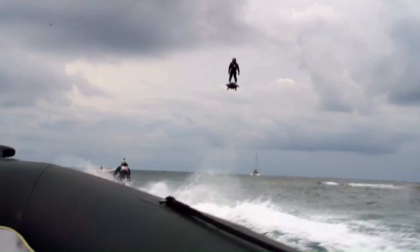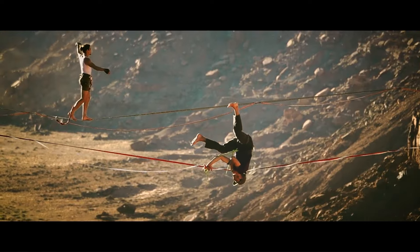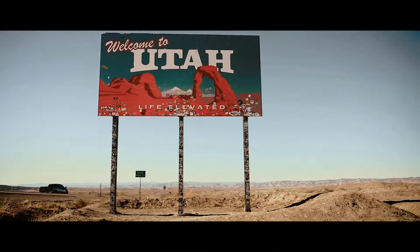The GGBY Highline Gathering is an annual event celebrating the sport of highlining. It takes place in Moab, Utah, at the Fruit Bowl, a natural amphitheater providing a stunning backdrop. Highliners from all over the world come together to test their skills, share knowledge, and enjoy community camaraderie. The 2023 gathering ran from November 19th to 24th, with over 500 highliners from 30 countries participating.